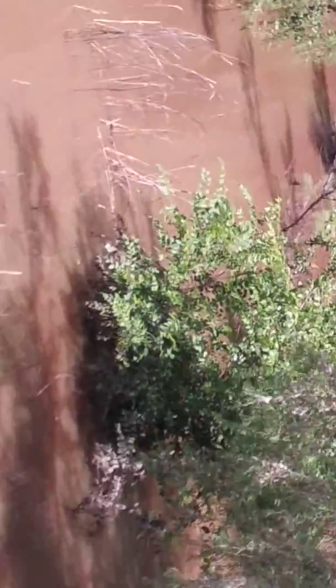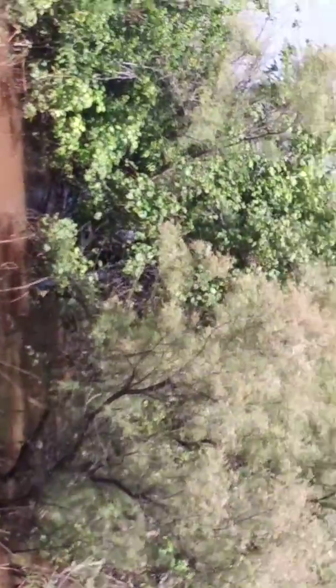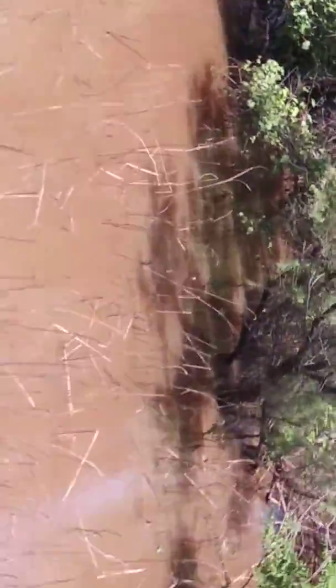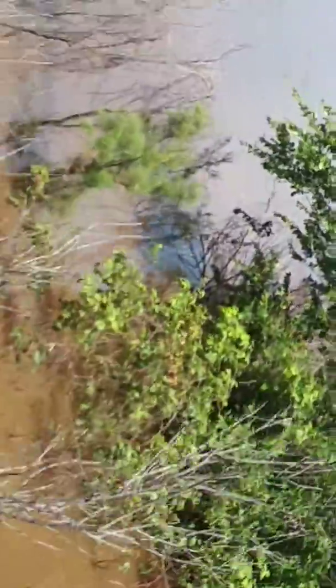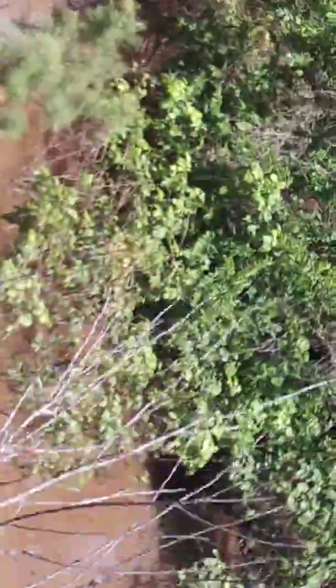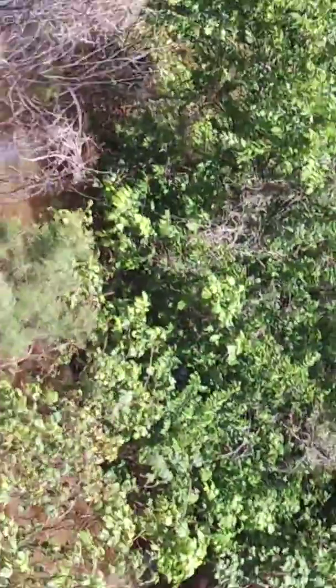Hi, this is Angie. We're on the backside of Salt Fork River, and this is from all the rain that we've had. We'll get out here to the river part itself and you guys can have a look and see how fast it's moving. This is about on the west side, west of 74 highway.